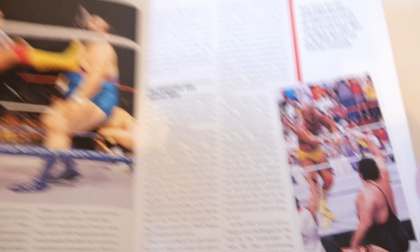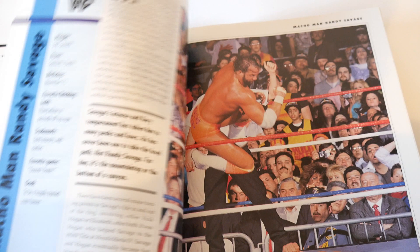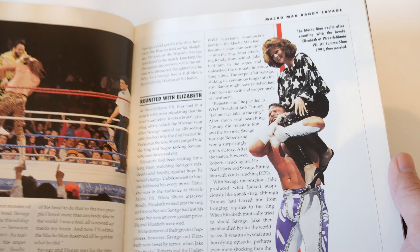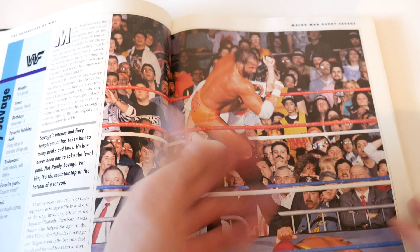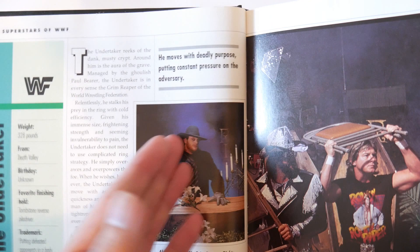Look at that - Undertaker, Ric Flair, Hulk Hogan - amazing, this guy's still wrestling and not many from this era are. Macho Man Randy Savage dropping the elbow on Hogan - that's a pretty good action photo. But here's the funny thing: you saw a clear picture of Hogan, but with Macho Man you don't see a clear picture - he's turned halfway, you're not really getting a clear shot. They devoted four pages to him and no clear shots.